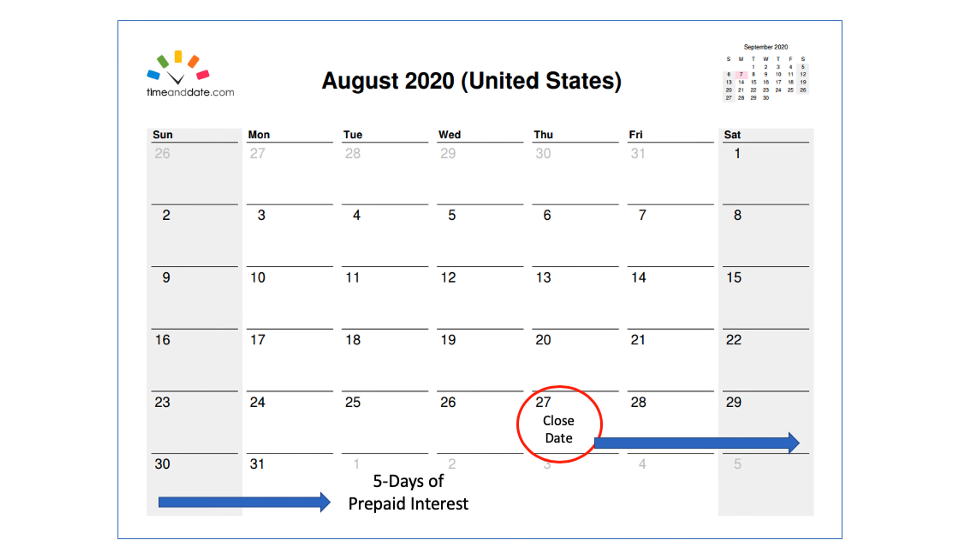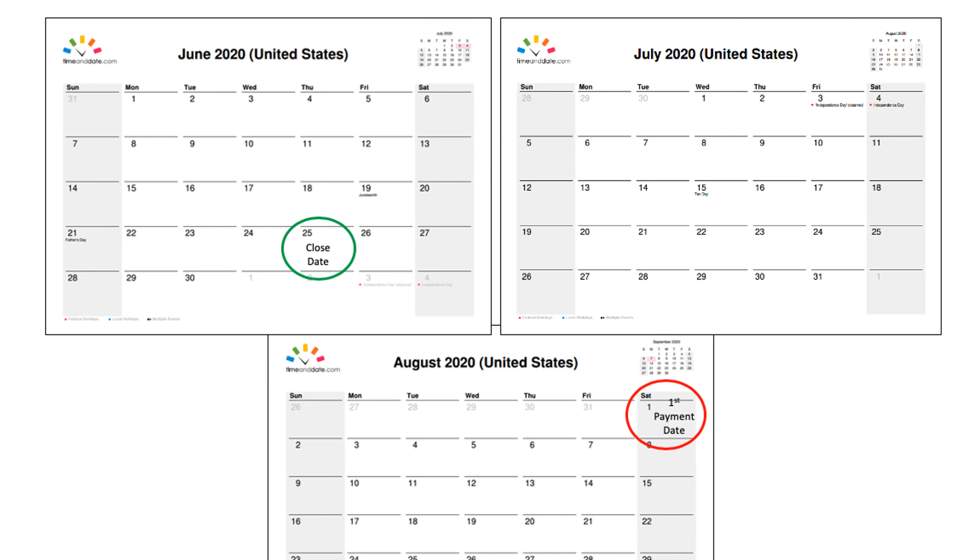Unless you and the seller have a particular reason to close toward the early part of the month, we typically recommend closing toward the end of the month. That's because if you're getting a loan, your prepaids are going to be less by closing toward the end of the month, and therefore your closing costs will be less. And remember, interest is paid in arrears — so if you close, say, June 25, your first payment is not going to be due until August 1.